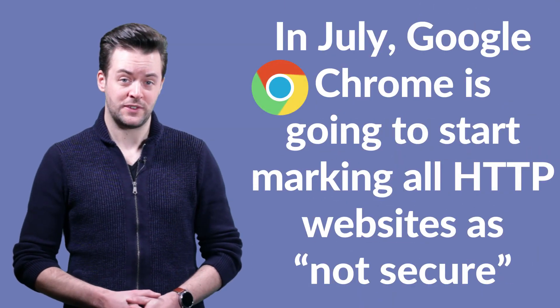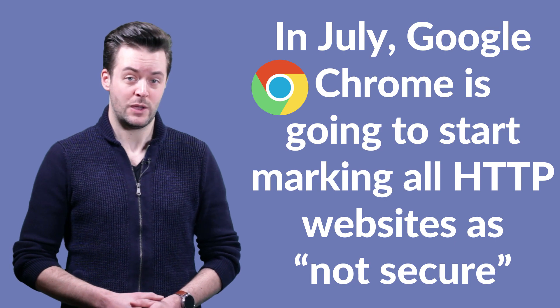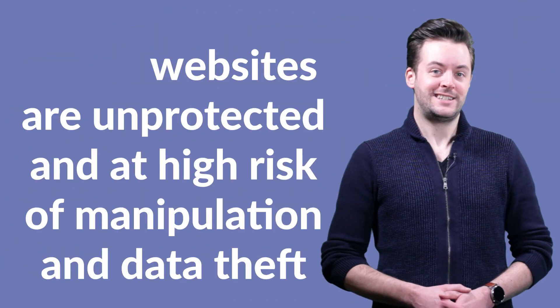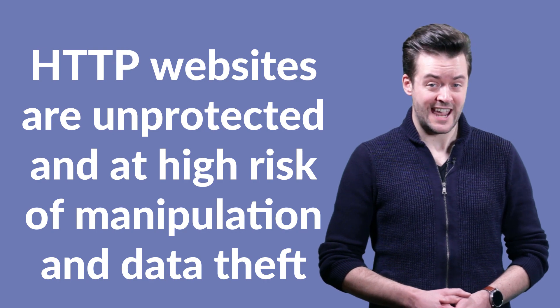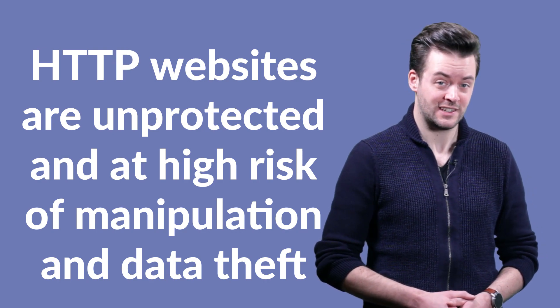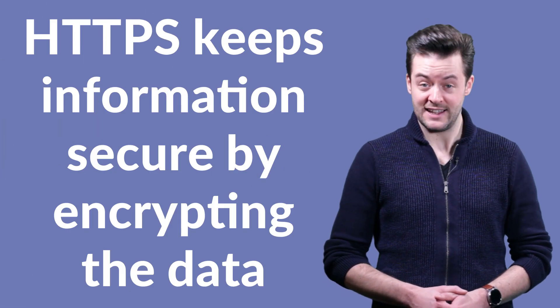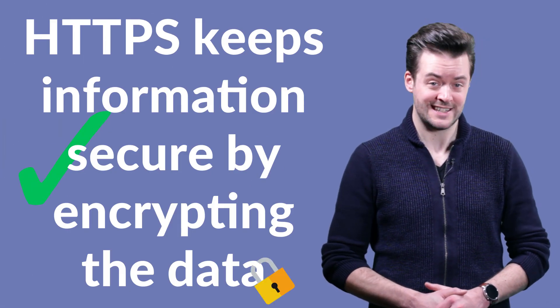Starting in July, Google Chrome is going to start marking all HTTP websites as not secure, and here's why it matters. HTTP websites are unprotected and are at high risk of manipulation and data theft. HTTPS, on the other hand, keeps information secure by encrypting the data.